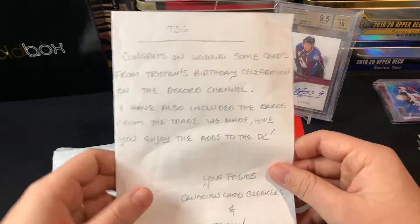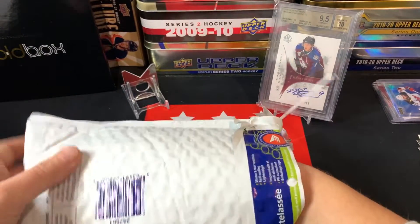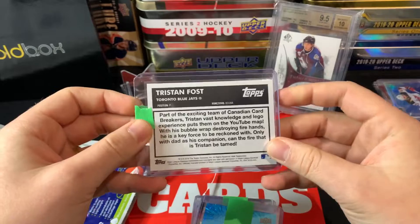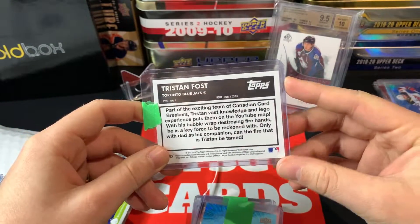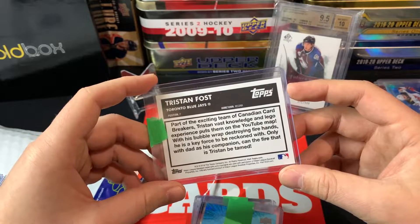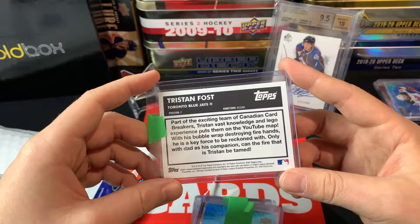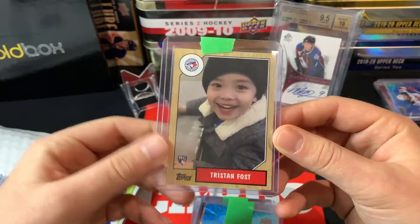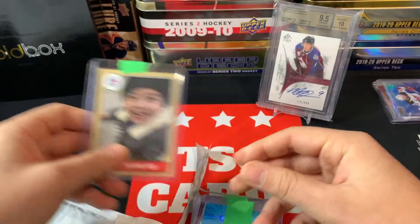Shout out to Tristan and Canadian Card Breakers — we had a great time on his birthday chatting on the Discord. They even have a little custom card made for Tristan — love it! He's part of the second team of Canadian Card Breakers, and it says his vast knowledge of LEGO and LEGO experience puts him on the YouTube map, with his bubble-wrap-destroying fire hands. That's just really fun that they got these little custom cards made.